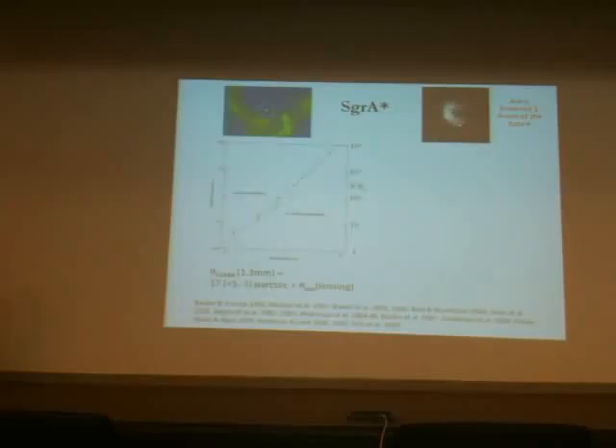General relativity plays a role here in that the theorists' dream would be a VLBI image at one millimeter or maybe even shorter wavelength, which would then show the bending of light in the innermost region. That may come true in maybe five to ten years.